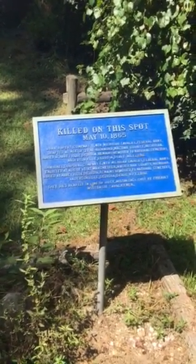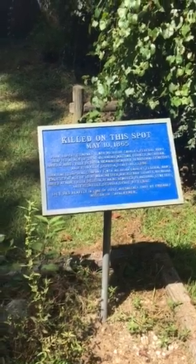I'm here at the Jefferson Davis surrender spot near Irwinville, Georgia.